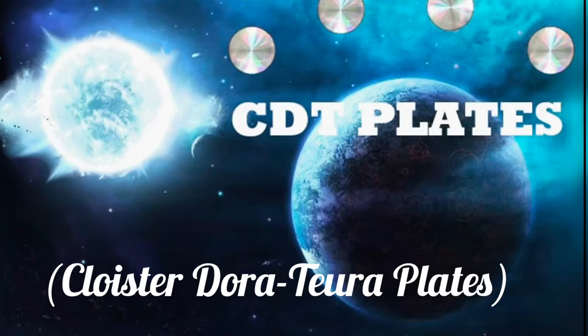In this video we are going to know about what is a CDT plate. We have heard about CDT plates a lot in the series we just completed, where we learned that there is a CDT plate. So in this video we are going to discuss in detail what is the meaning of this CDT plate. The full form of CDT plates is Cloister Dora Chora plates.